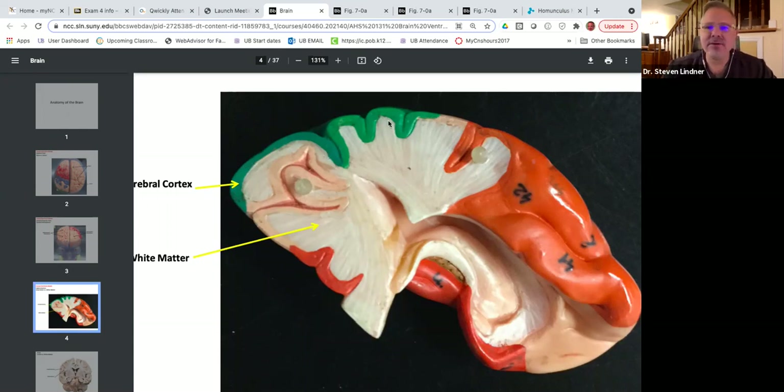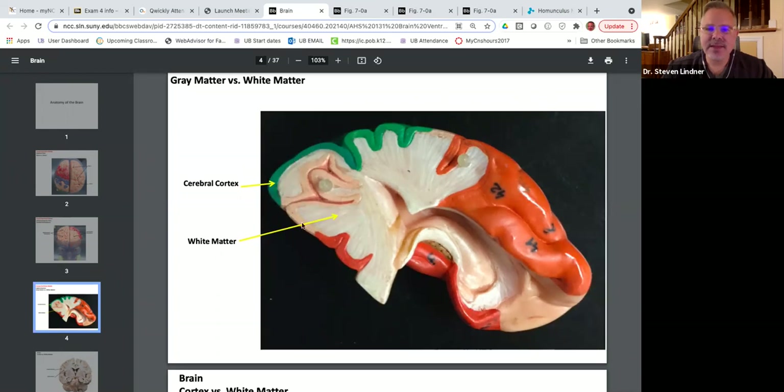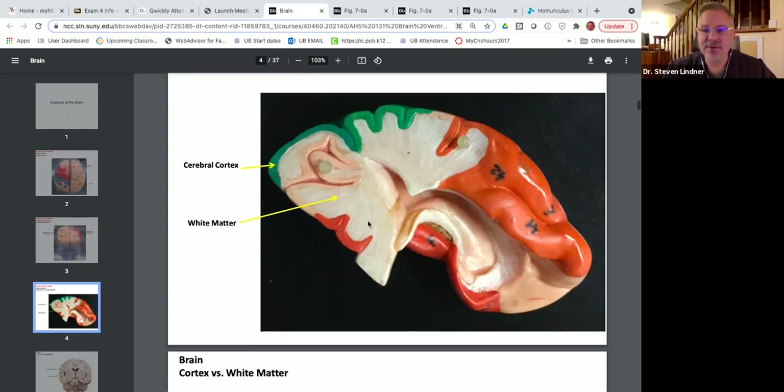On the outside of the brain is a region called the cerebral cortex — gray matter. Cortex means bark, like the bark of a tree. The inside of the brain is myelinated white matter. Importantly, in the spinal cord it does the opposite: the white matter is on the outside and the gray matter is on the inside — a complete flip-flop. We'll cover that in the spinal cord lecture.